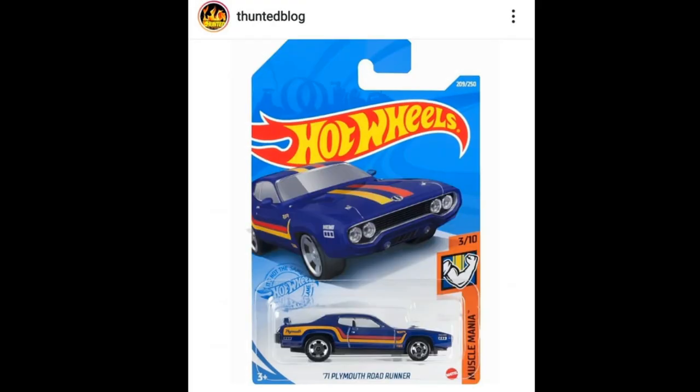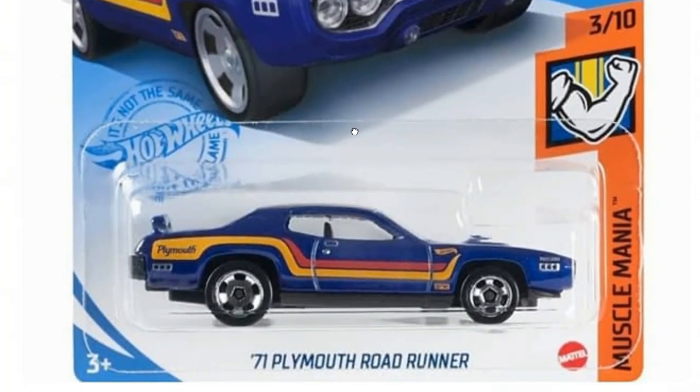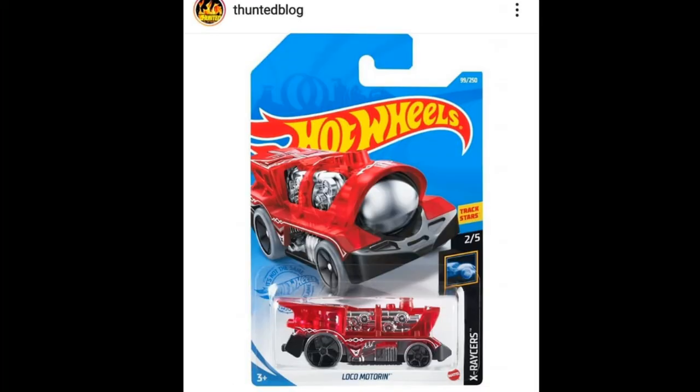Then of course the Plymouth Road Runner from the Muscle Mania set. Here's another look at this — we featured this one in our video last week, so here's a much better looking photo of that.